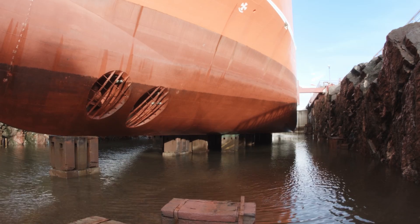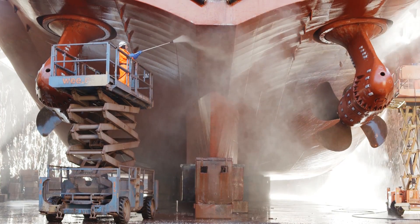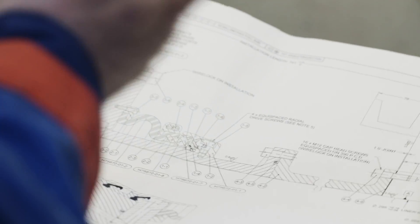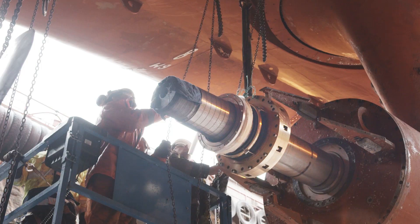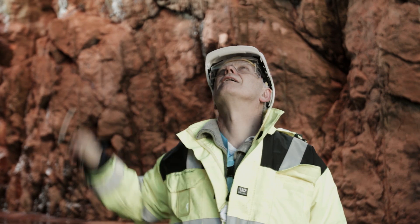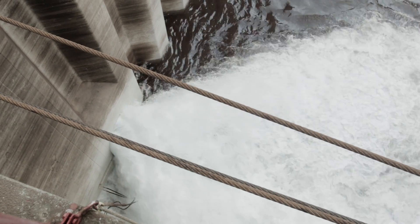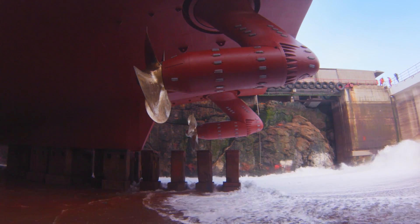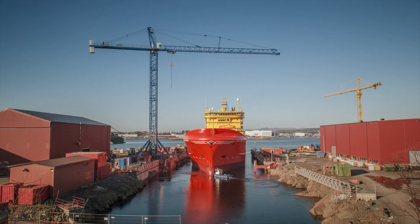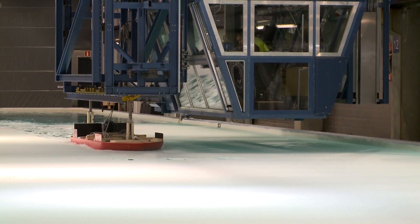Azipod propulsion has also gained a foothold in the offshore sector. Its fuel efficiency, reliability, and ability to achieve millimeter precision makes it a favorite solution for specialized vessels. We have had very good operational experience with Azipod units — both on operation and maintenance cost. We have had them in service for 12 years without any major overhaul, and I think that is also unique.